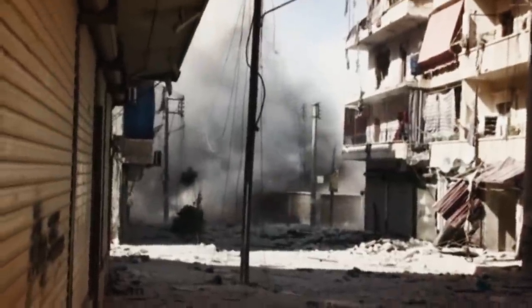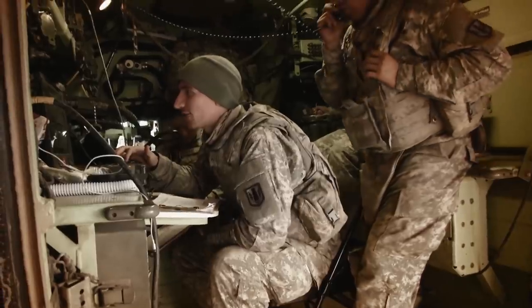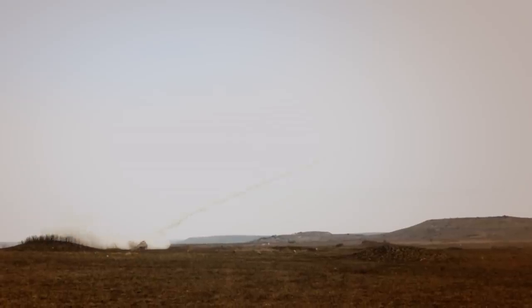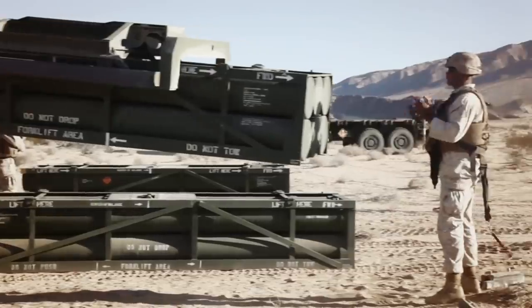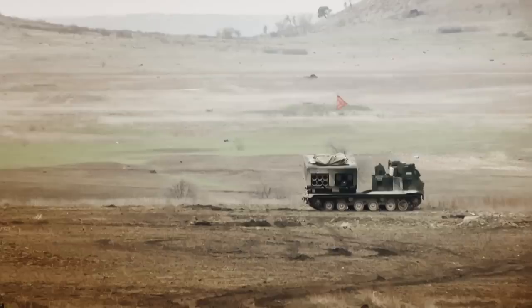The M270 can also be used to launch the Long Range Guided Army Tactical Missile System. Using GPS technology, these ballistic missiles can strike targets more than 300 kilometres away. Delivering a high volume of devastating firepower at lightning-fast speeds, the M270 is now in service with over 14 countries across the globe.